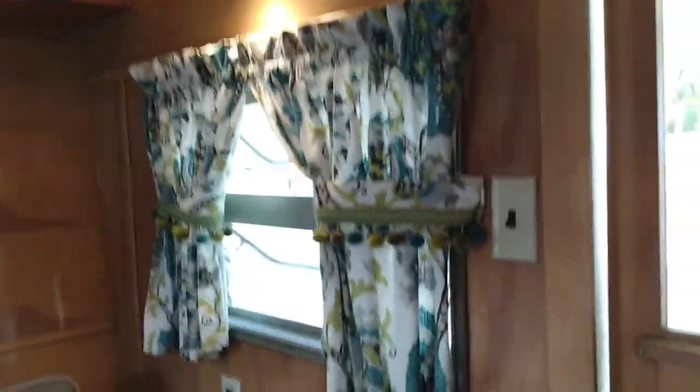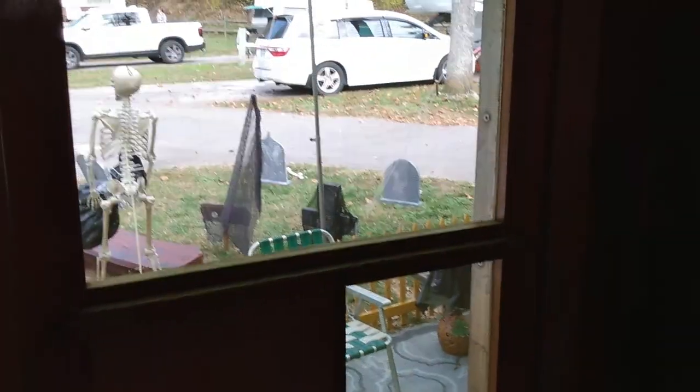Thank you for showing us your camper. Thank you for filming with it. Happy camping!